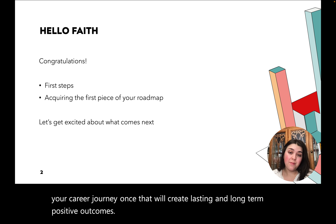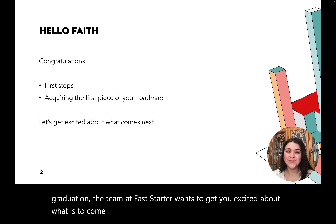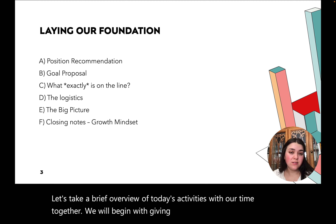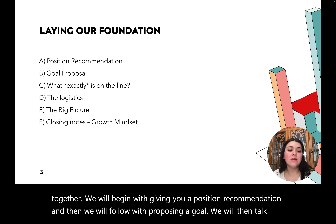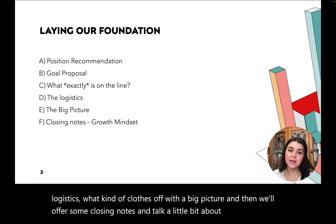Equipping you with a clear roadmap of the next steps following graduation, the team at Fast Start wants to get you excited about what is to come next. Let's take a brief overview of today's activities. We will begin with giving you a position recommendation and then propose a goal. We will talk about what exactly is on the line, follow up with some logistics, close with a big picture, and then offer some closing notes and talk about the value of a growth mindset.